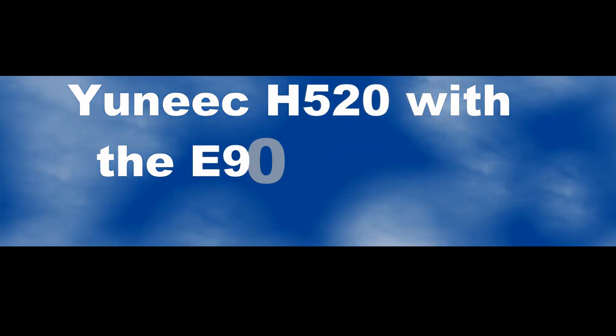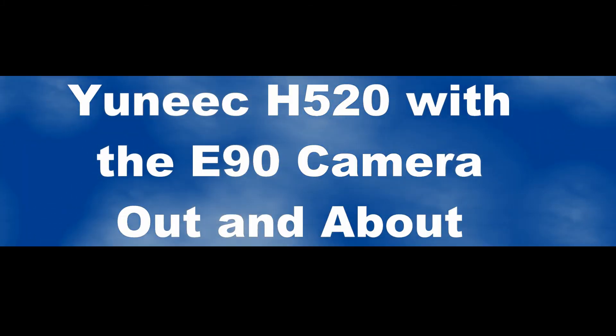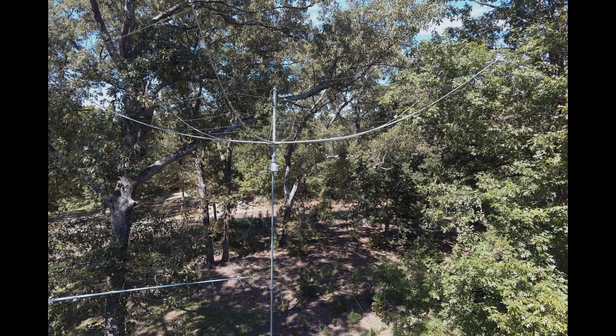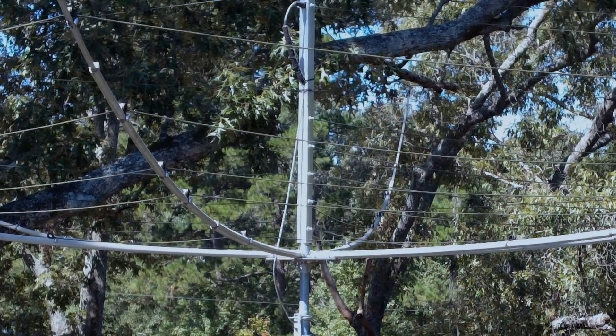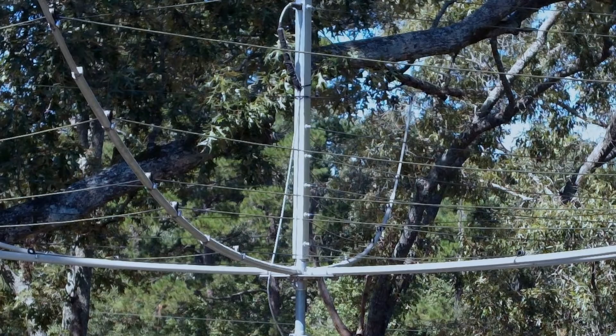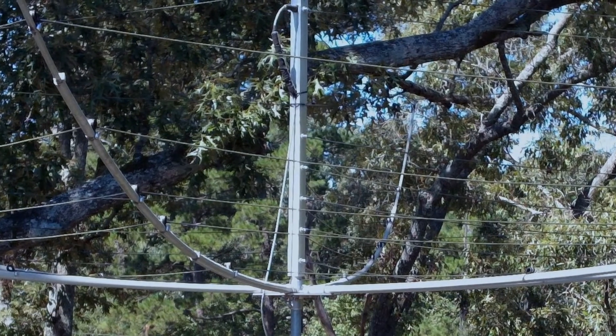We're out and about again with the unique H520 and the E90 camera. Our first shot is a hex beam antenna from 20 feet away. Now we'll enlarge that same picture to get this close up. No zoom camera needed here.